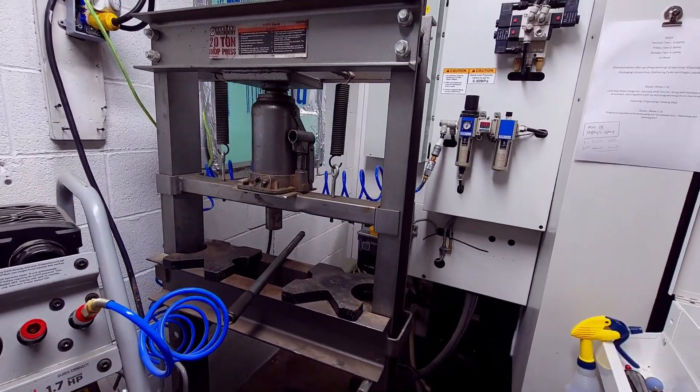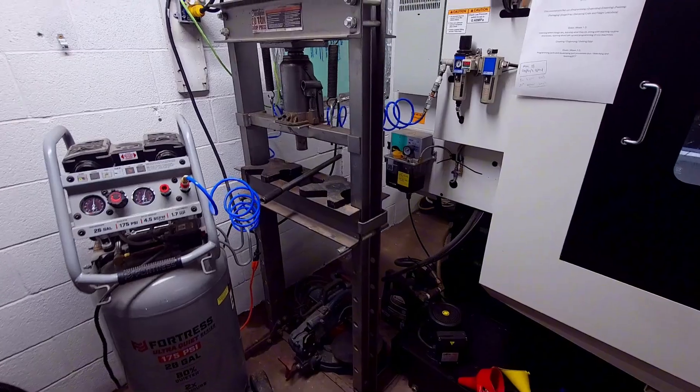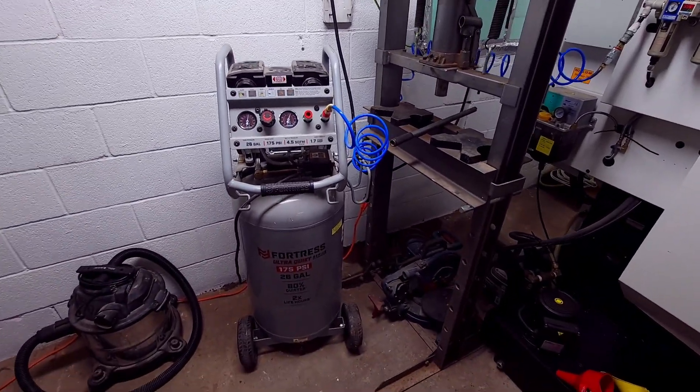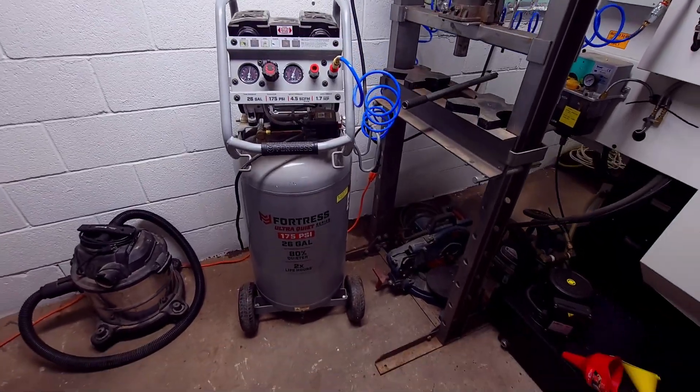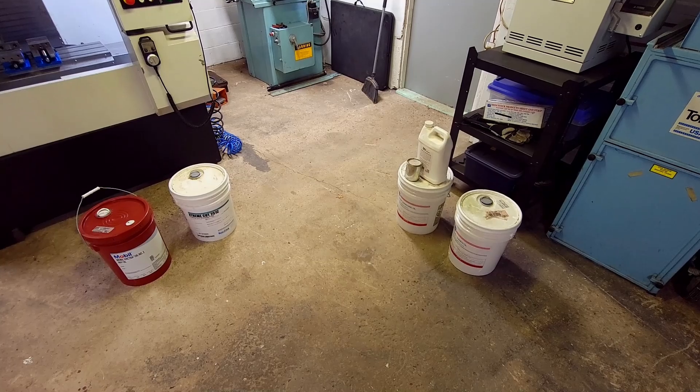The 20-ton press helps with press fit pins, assemblies, and general things like straightening out parts that bow after machining. Next, we have the air compressor — it has enough CFM to run the machine and the air hoses at the same time.